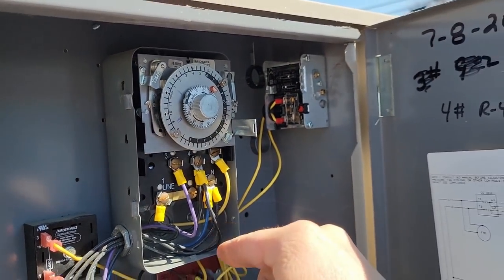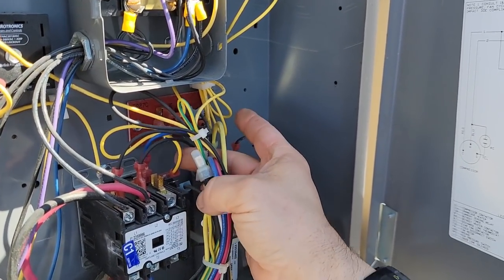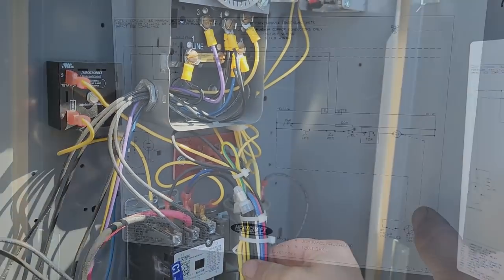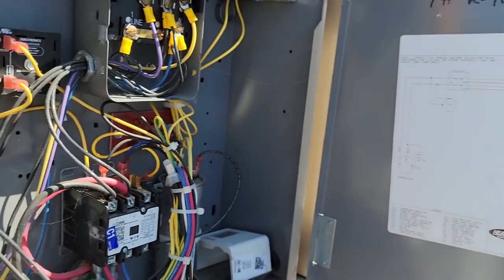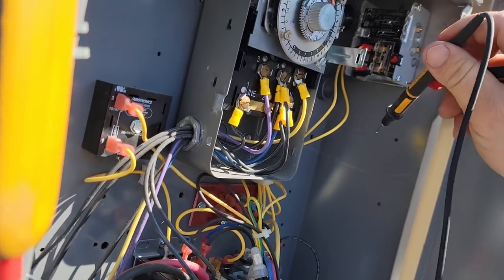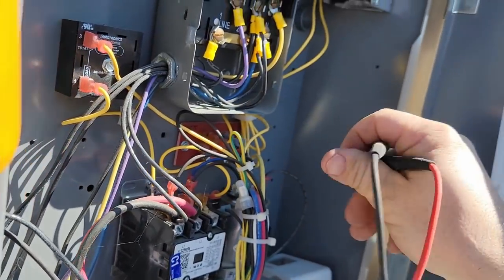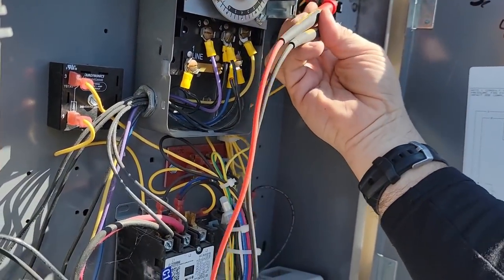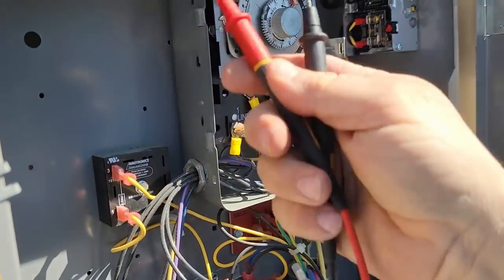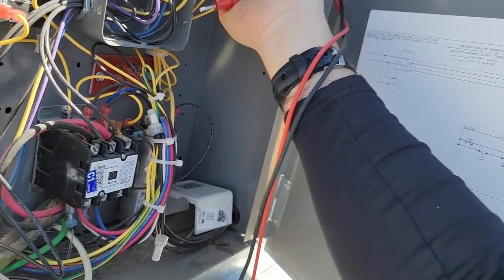I was able to get in there and check the low pressure switch - it is not open, was not open. I still had power on terminal 4. The unit just kicked back on. We do have an interlock here on the side of the contactor. It sounds like it pumped down. Going back in to check this pressure switch again - if it's pumping down because the solenoid's not getting signal. That pressure switch is still not open - something's shutting it down.